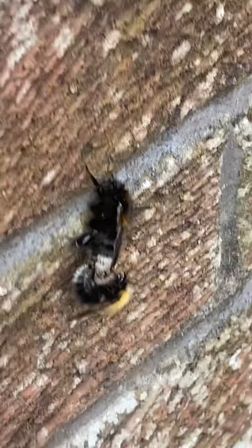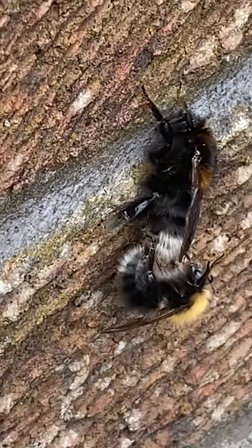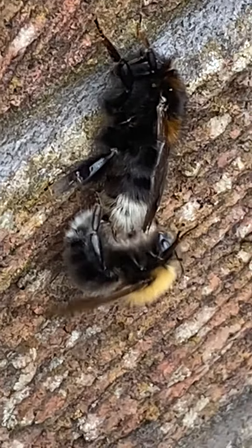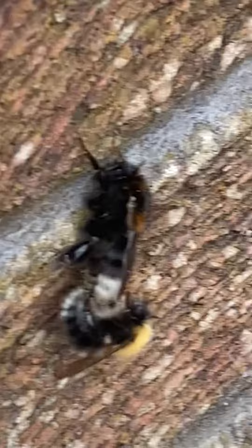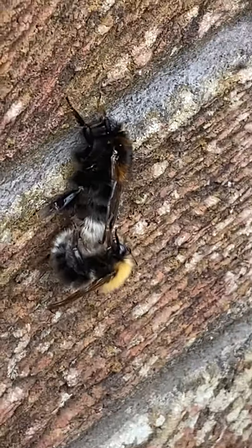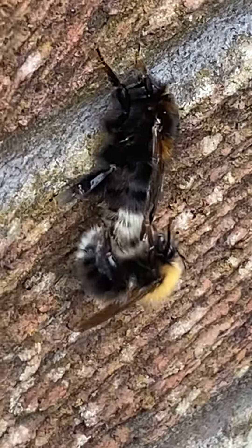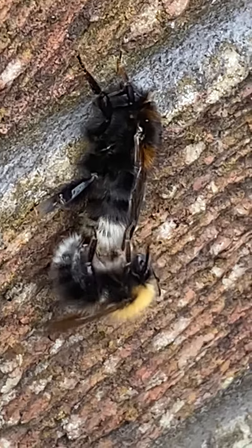Do you think it has a hive yet? Or is that probably just a queen bee trying to find a hive? She might be a solitary bee. Good point. Mating but it's just a random bee of the same species.